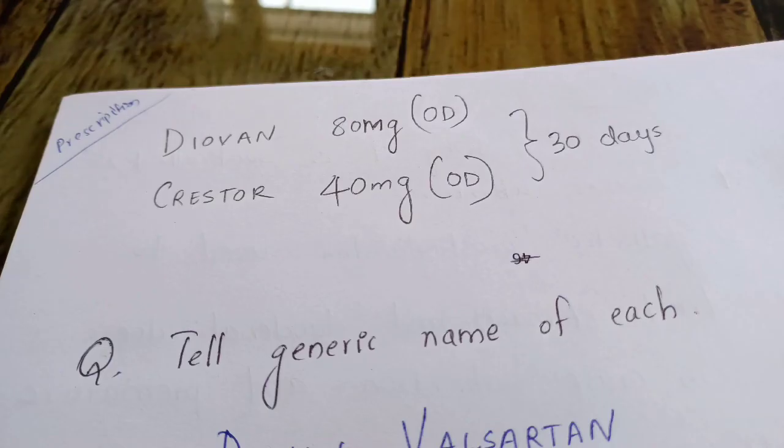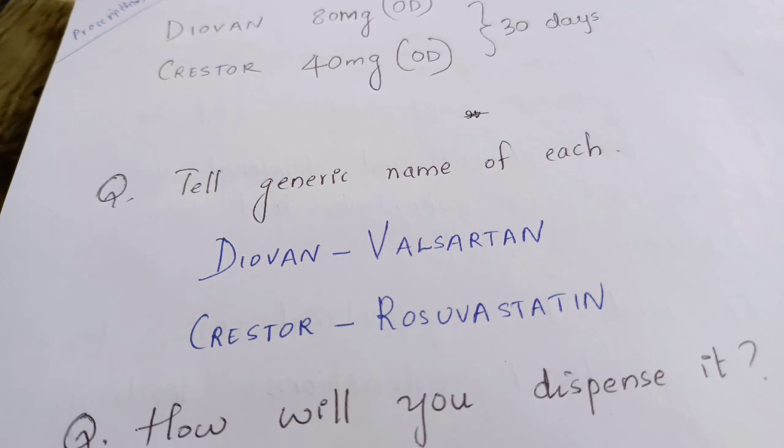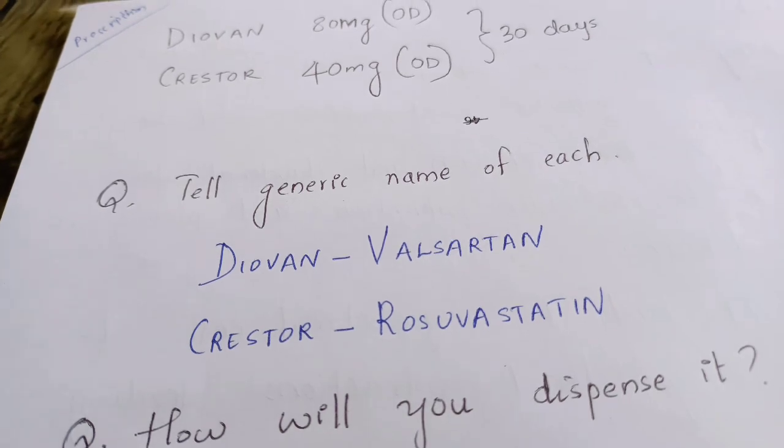Let's see another prescription example: Diovan 80 mg once daily and Krister 40 mg once daily. The questions related to this prescription include: tell the generic name of each. Diovan is valsartan and Krister is rosuvastatin.